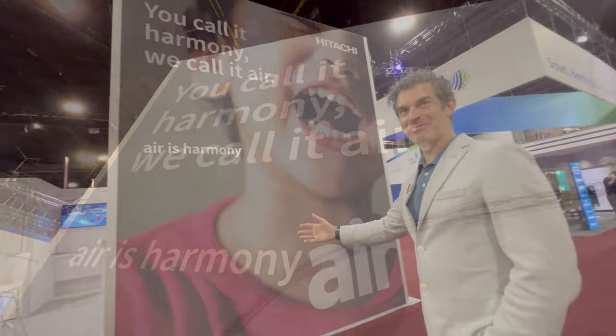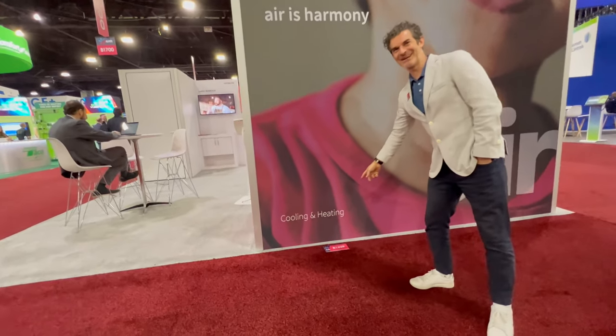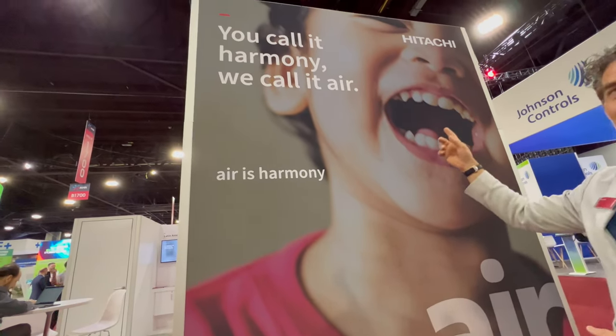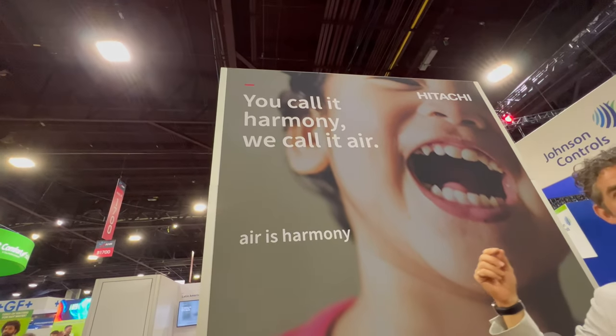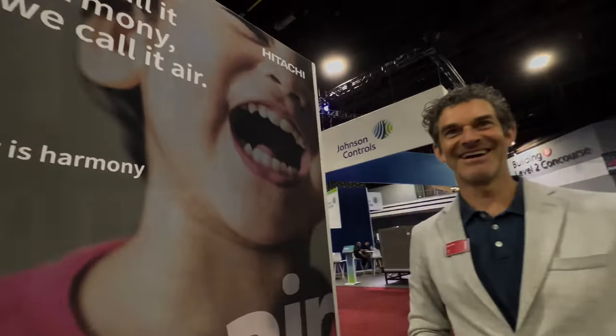We tell people what we do — we're Hitachi, we do cooling and heating. Air is Harmony. Because what we're interested in is bringing harmony in your home, in your work — it's cool in summer, warm in winter, cool, clean, comfortable, safe Hitachi Air. We say: you call it Harmony, we call it Air. Hitachi Air.